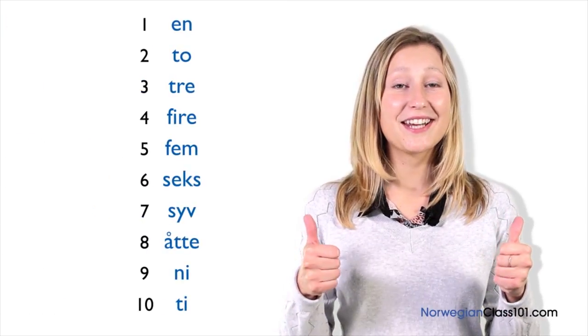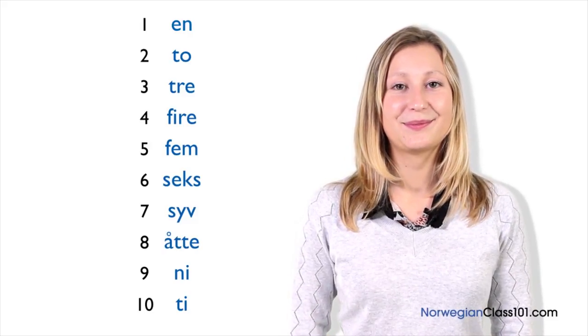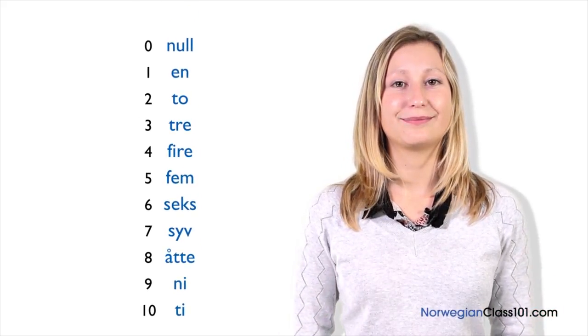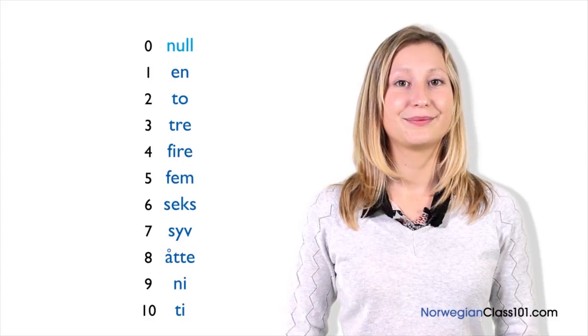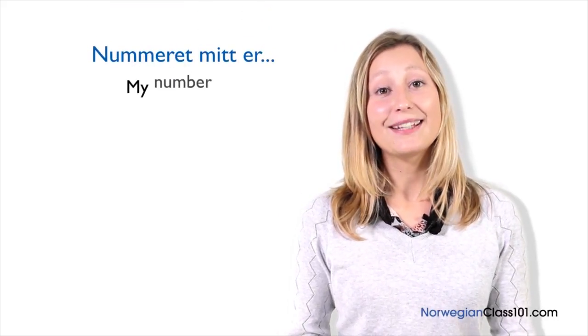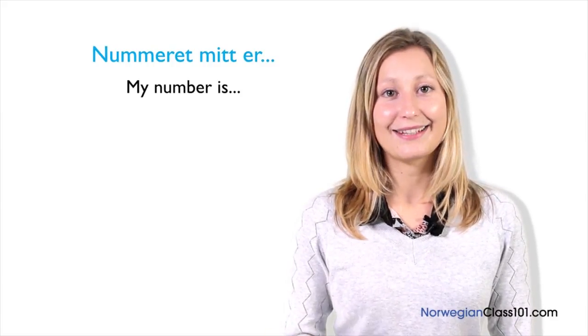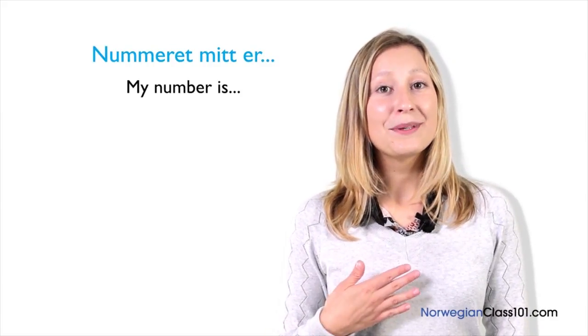Great job! What is before en? Do you know? It's null. Null. You don't have any more excuses. You can give your friends your cell number in Norwegian. Let's try together. We'll use the phrase nummeret mitt er, which means my number is. Nummeret mitt er.